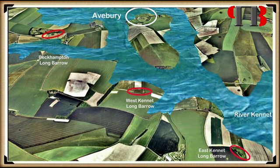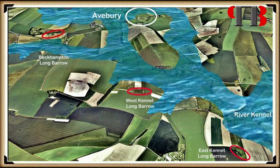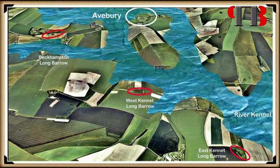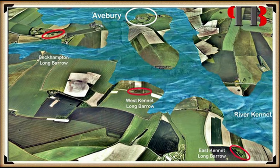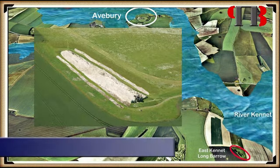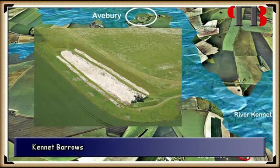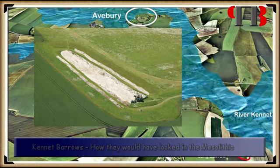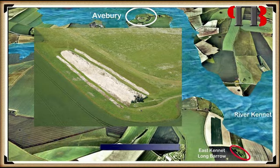From our Mesolithic groundwater map, we can show that East Kennet Long Barrow was the first hill marker you would see if approaching Avebury from the eastern inlet. Although West Kennet Long Barrow is seen side-on, it would still be visible as a smaller marker, as it had large white stones added to its eastern entrance to give it greater visibility.